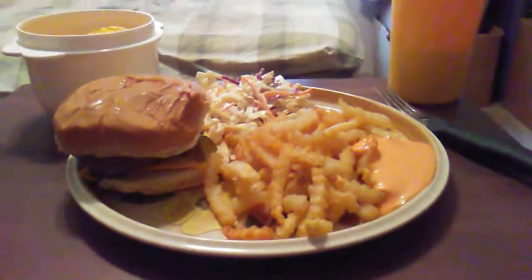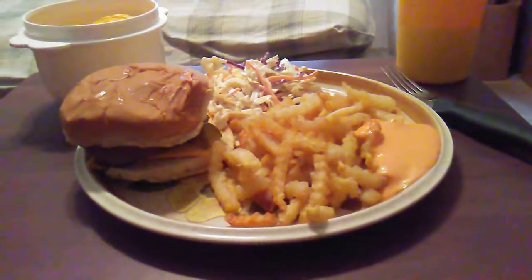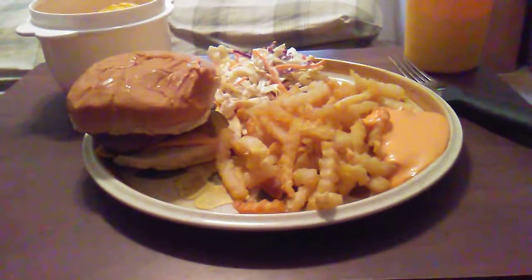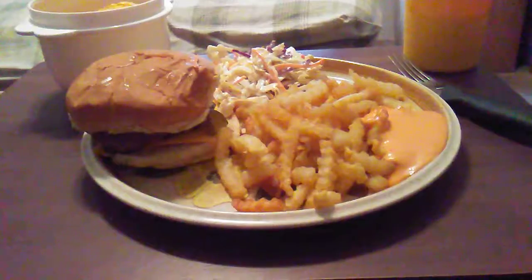Good afternoon, folks and family. It's May 21st, a Thursday afternoon, at 5:12 p.m. This is the Cooking with Glenn video with your host Glenn, aka Raymond X the Prophet.